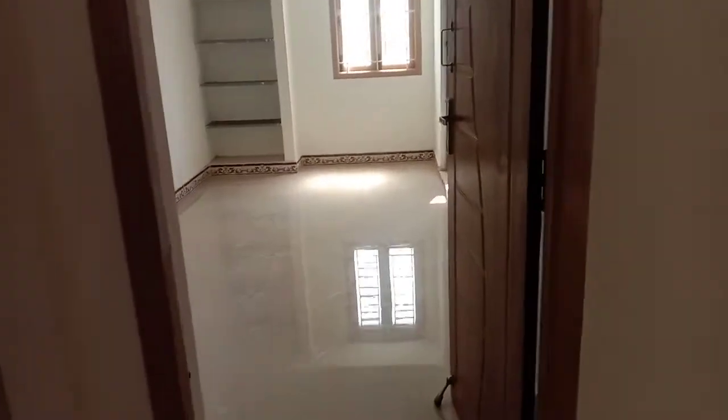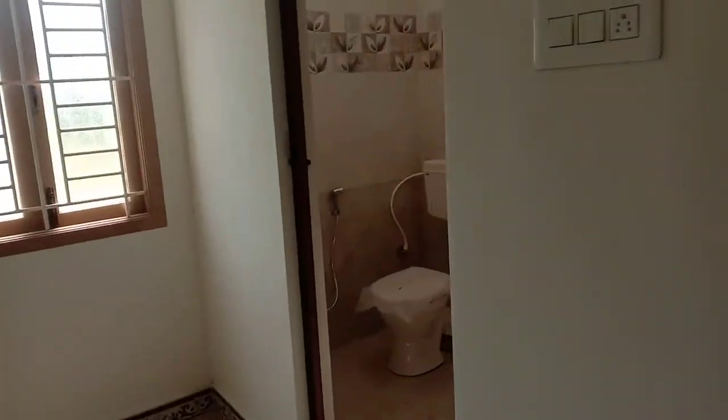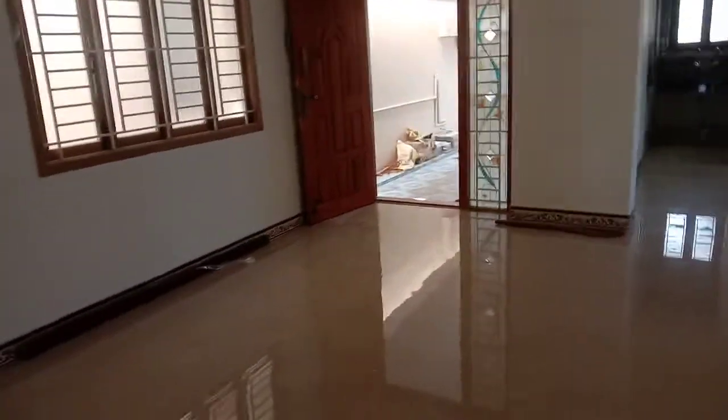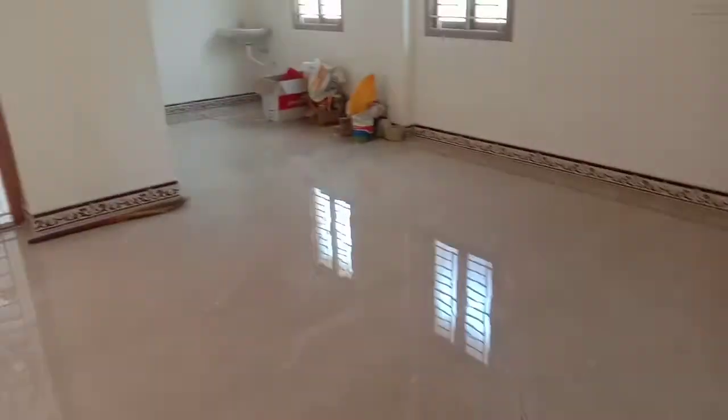This is a master bedroom. This is an attached bedroom. This is a mini bedroom. This is an attached bedroom. This is a hall.